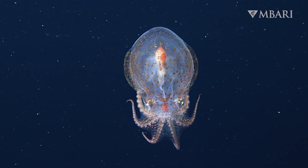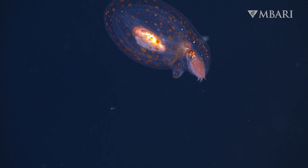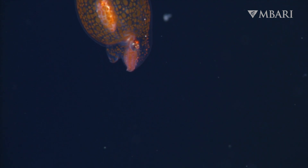The ocean's twilight zone is a vast expanse of open water. Residents of this environment have evolved creative solutions to survive life's everyday challenges.